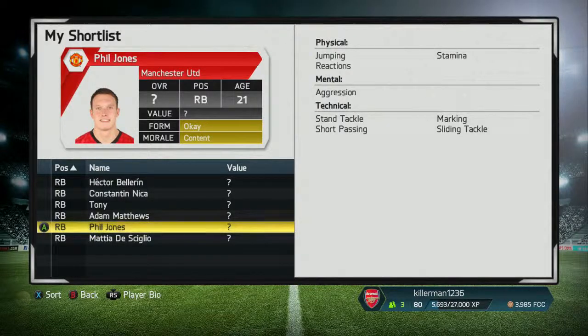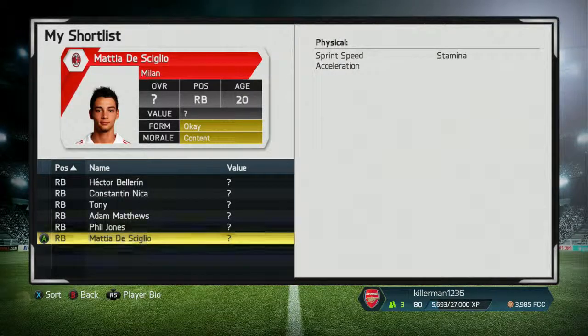The best under-25 right-back is Mattia DiSquilio — I'm not entirely sure of the name, but he starts at 77 rating and goes up 8 ratings to 85. He's definitely going to be one of the best right-backs in the world. He's got good pace and all-round defending stats.